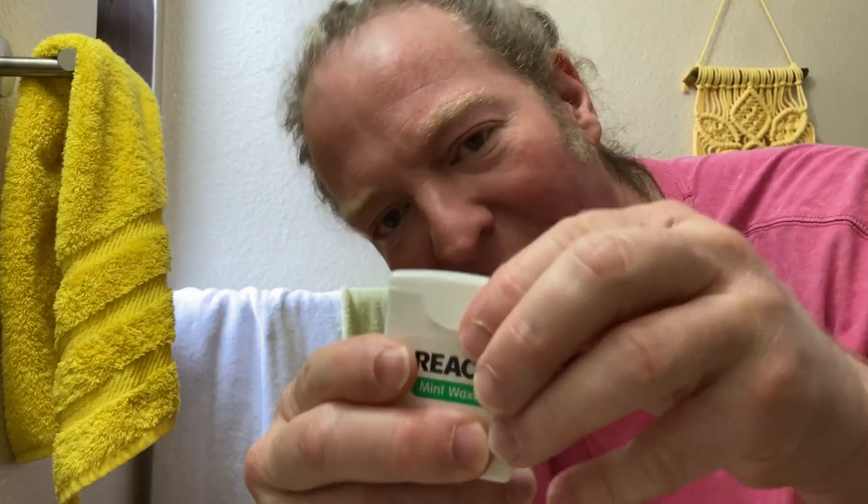Gonna throw this away. So it comes in this little container. Ooh, it's got a nice smell. Pretty exciting. It's really small. I got this on Amazon. I'm gonna take some out.